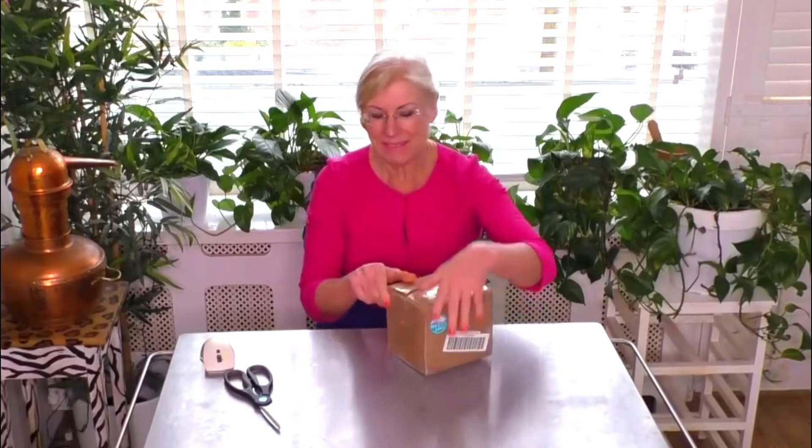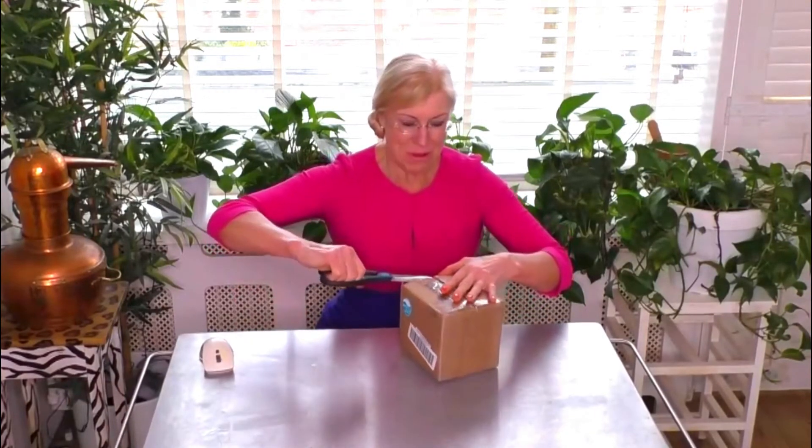I'm delighted that I was chosen as a judge for the Cert Clean Awards in Canada for the year 2021. Today I just received my package of what I have to evaluate, so I thought I would open it up so you could see what is in it.